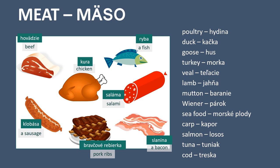Goose - hus. Turkey - morka. Veal - telacie. Lamb - jahňa. Mutton - baranie. Wiener - párok. Seafood - morské plody. Carp - kapor. Salmon - losos. Tuna - tuniak. Cod - treska.